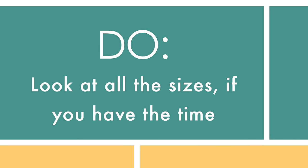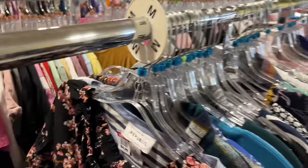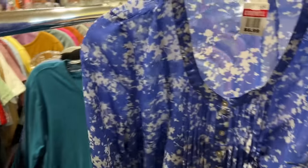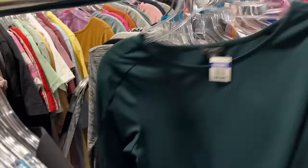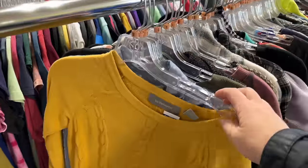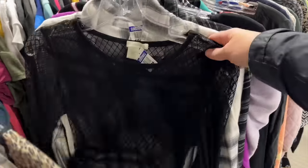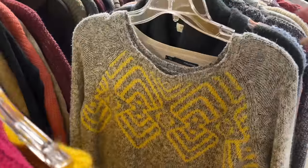Do look at all the sizes if you have the time. If you're a medium and you've gone through all the mediums, go through the smalls, larges, and even extra larges — because different brands have different shapes and sizing, and sometimes something in a different size fits you just fine. If you really want the all-day experience, just start at the beginning of the long-sleeve shirt rack and go all the way to the end, because you never know what you're going to find.